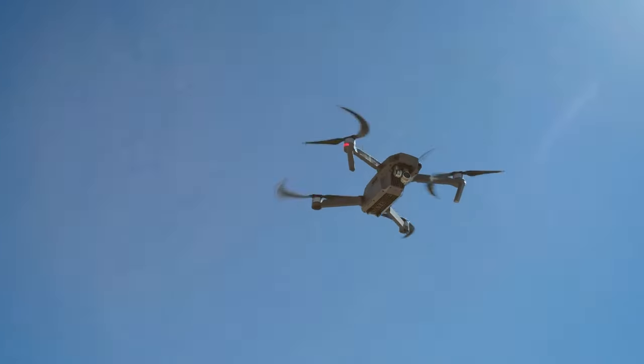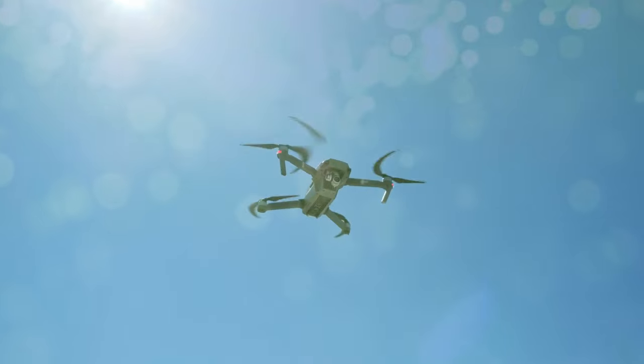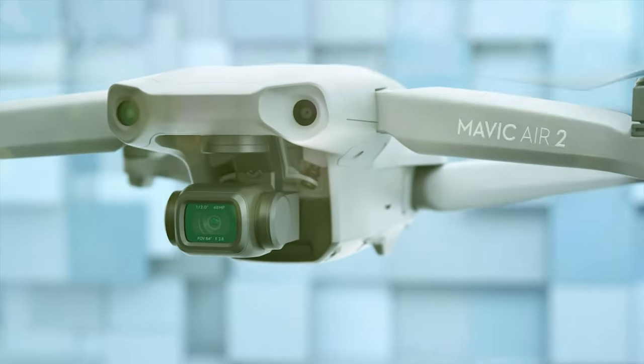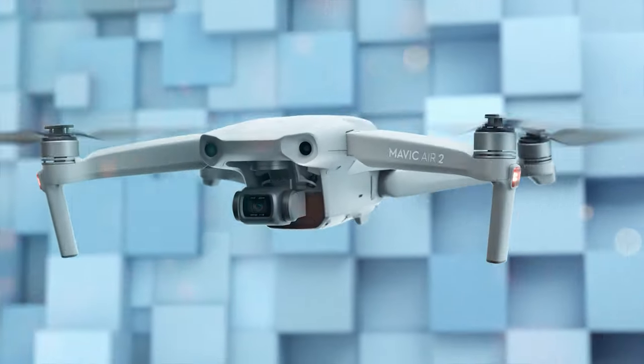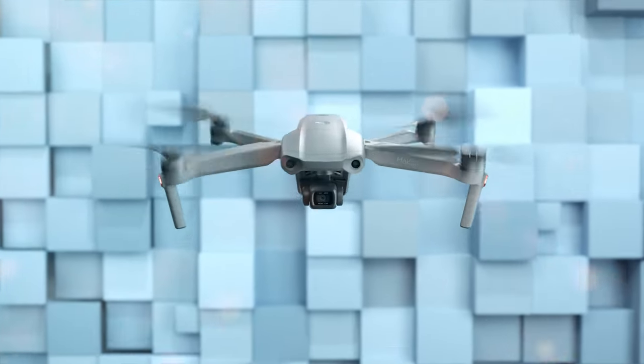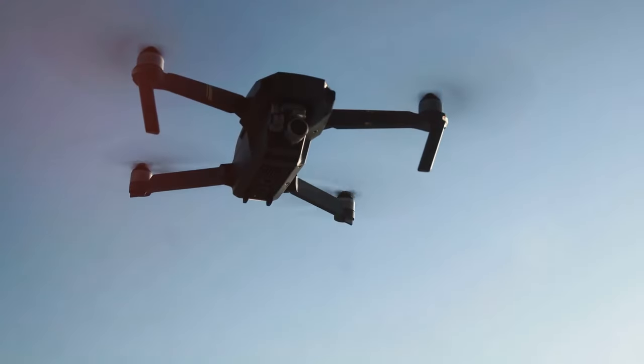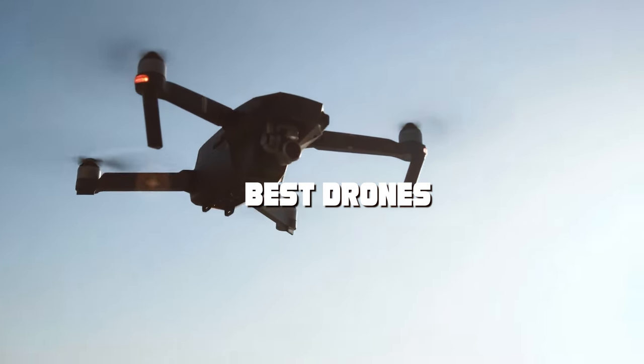Welcome to our channel where we explore the exciting world of drones. If you're on the hunt for the best drones in the market, you've come to the right place. In this video, we'll be diving deep into the world of aerial technology to help you find the perfect drone for your needs — whether you're a budding photographer, a tech enthusiast, or just someone curious about drones. Let's soar into the world of best drones and discover the incredible options waiting for you.